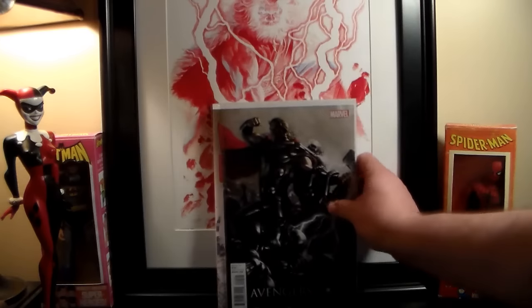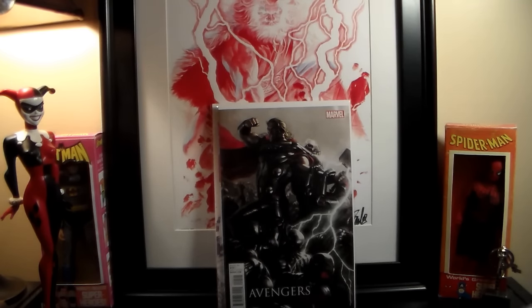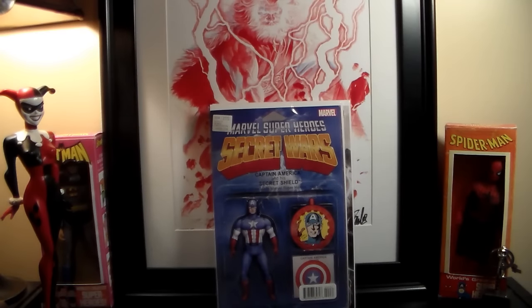This is Avengers number 44 — this is the movie cover variant, the Age of Ultron variant. I guess this was the last issue and they threw it on my pull list because I didn't have it before. And the new Secret Wars — I just got cover number four. I've been picking up the action figures; I actually haven't even read the story. There are so many books for this, and I heard the story's not that great anyway.